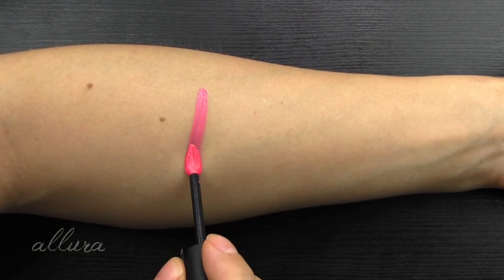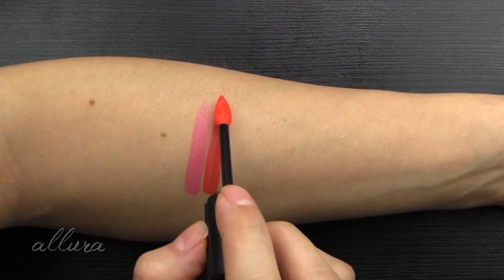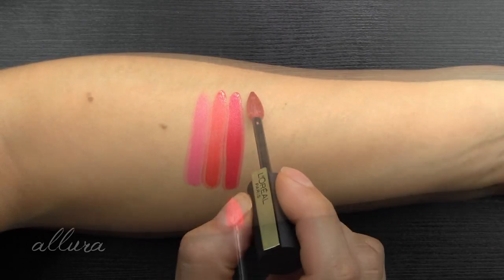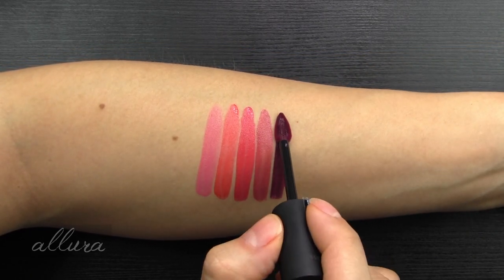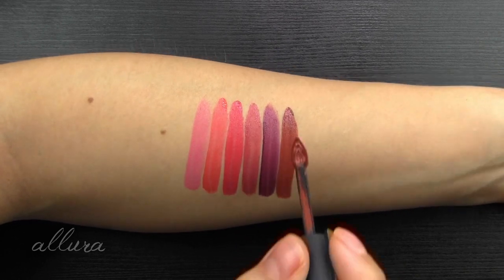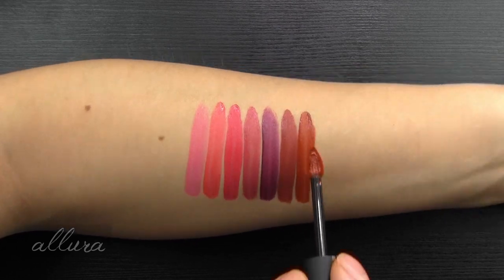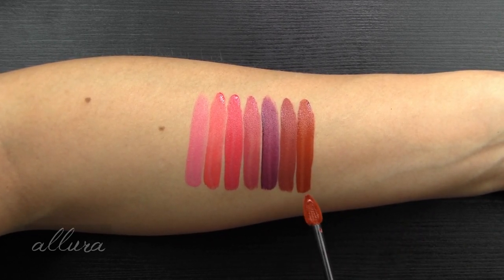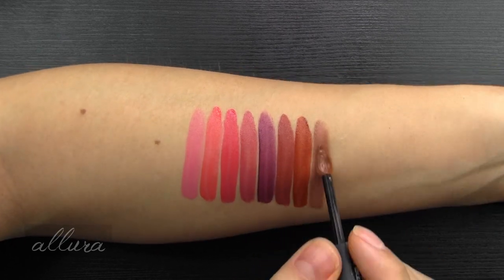Starting with 434, I Savor — this is like a medium bubblegummy pink. 436, I Radiate — it is a bright coral. 438, I Decide — this is a pink carnation color. 440, I Choose — is a medium mauvey pink. 442, I Captivate — is a deep purple. 444, I Lead — is a very browny brickish clay nude. 446, I Amaze — this is also a reddish clay browny nude, a lot more warm toned and orange in comparison. And 448, I Tease — this is a beige nude.